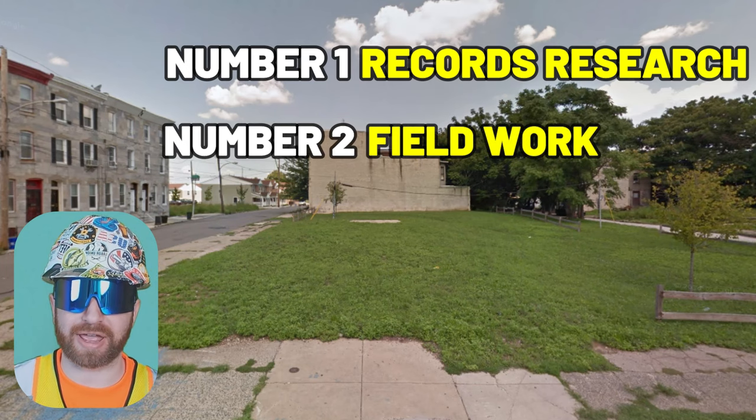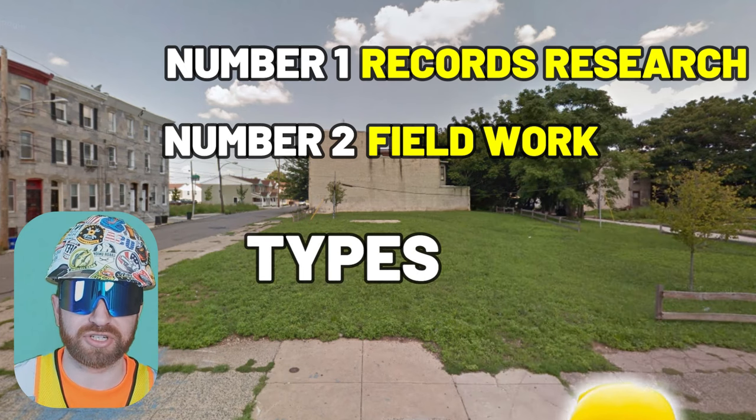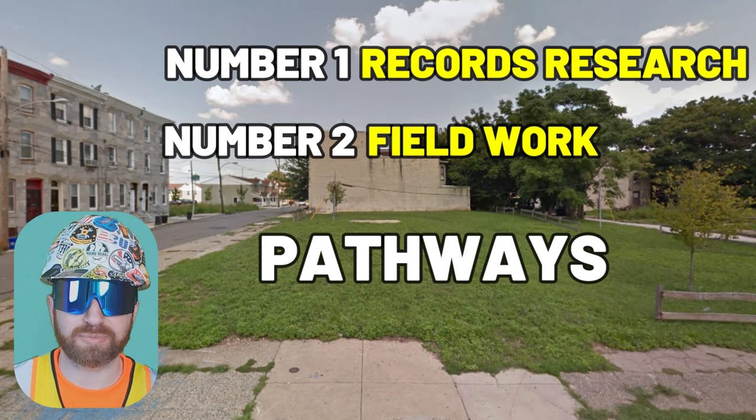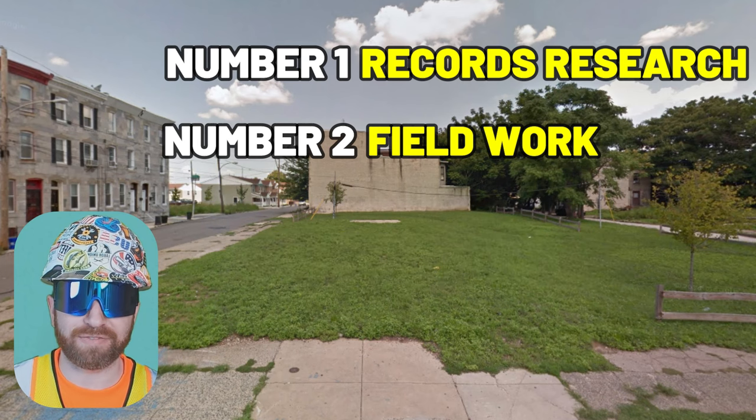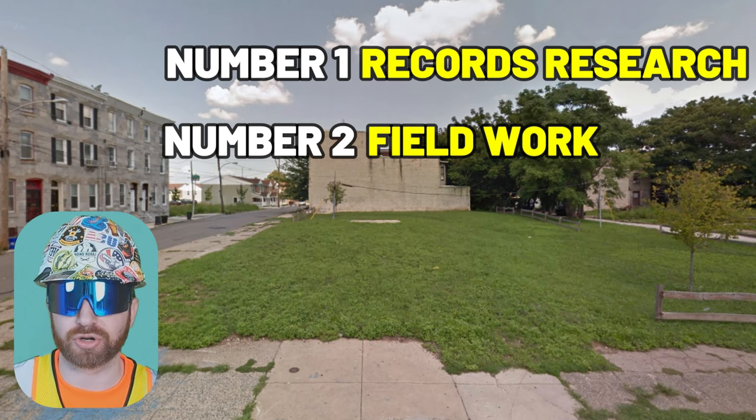Number two: the fieldwork aspect, which includes an individual from that licensed surveying company going to the actual site and capturing size, location, and types of adjacent monuments, including waterways, pathways, and other structures which may not have appeared in the record as-built documents from their initial record search.